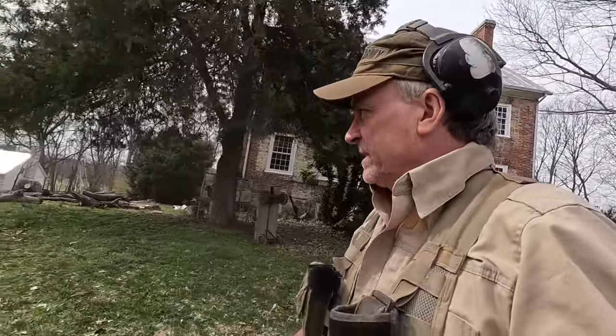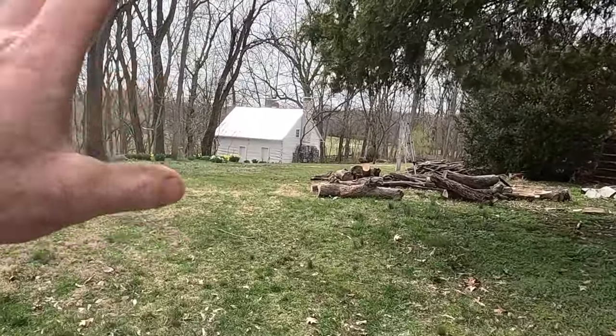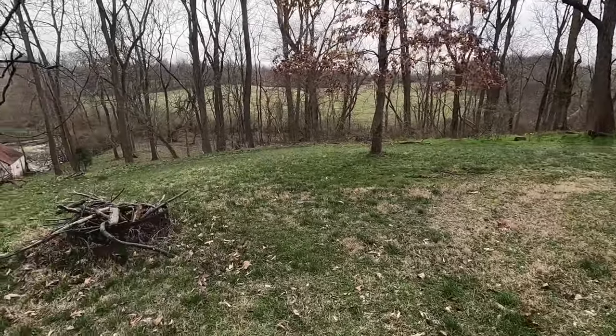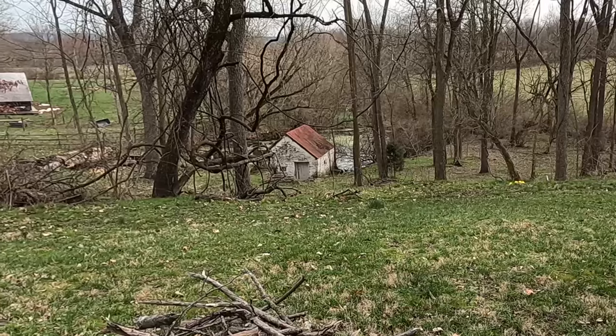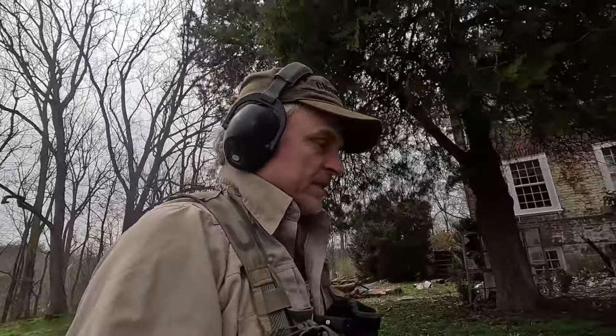I'd be really surprised if we don't find a nice handful of coins and maybe even a Confederate belt buckle. Over there is an old log cabin with a really massive chimney base — that's a limestone base. A couple other cabins over there too, and a huge spring down there with a spring house. People were here at the very beginning of European settlement, and this was also a well-known camping area for the American Indians.